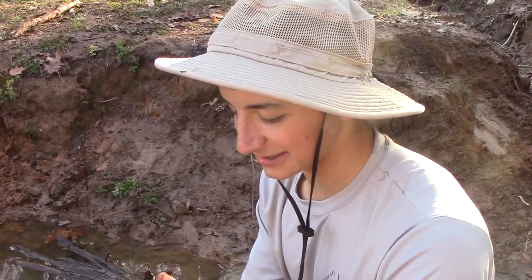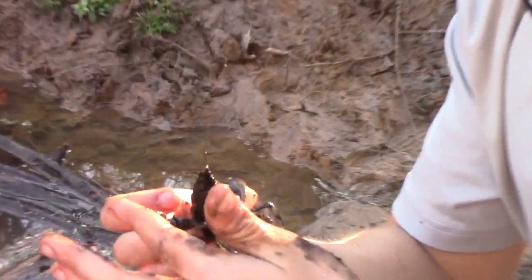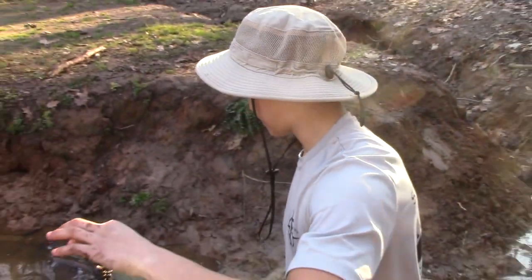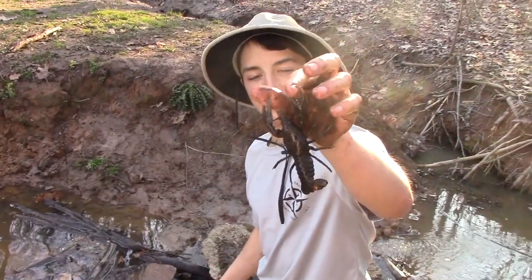This one does hurt more than the last one. He wants something — let me give him my thumb. Now he's content, he has something to pinch. I think he's not quite going to break skin, but it's definitely coming close.